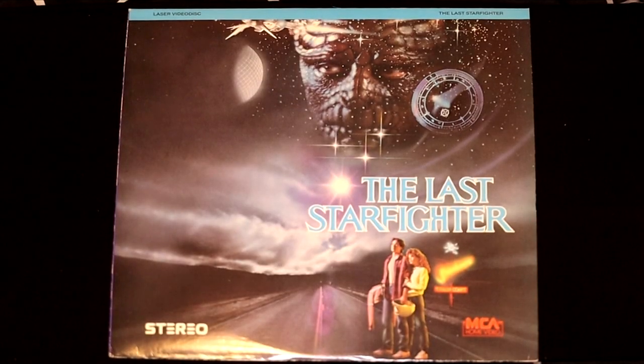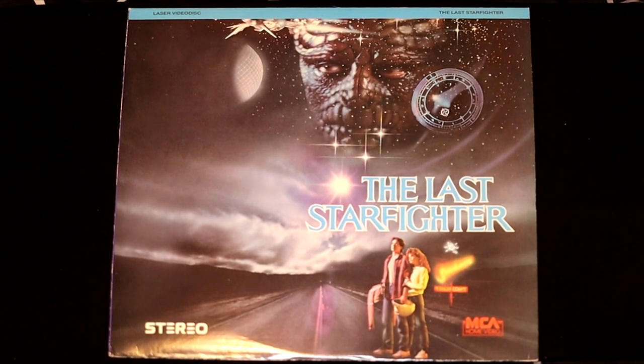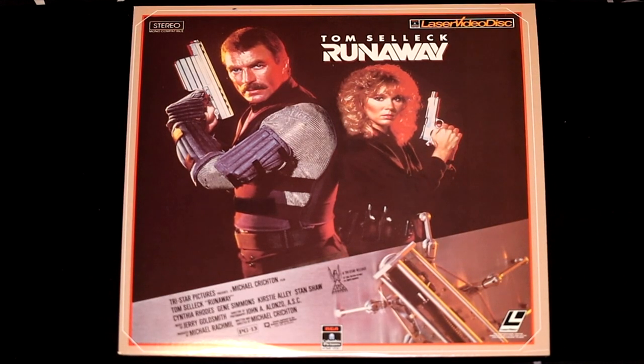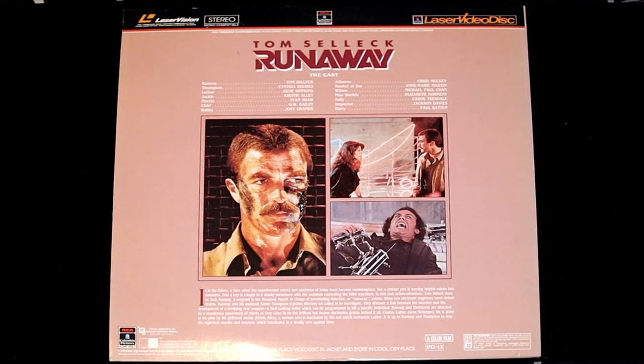Here's another one that looks like it might have flopped in theaters — it's called The Last Starfighter. They have a great cover though, very intriguing. The back says 'He didn't find his dreams. His dreams found him.' Tom Selleck, one of the great action stars of the 70s and 80s, is in this futuristic film called Runaway. Looks like it's got a lot of thrills and spills set in the future.